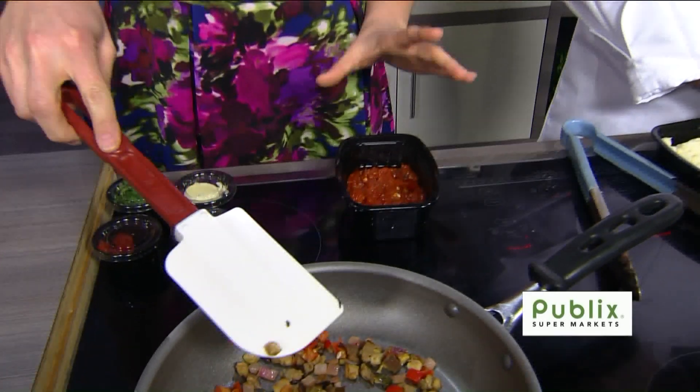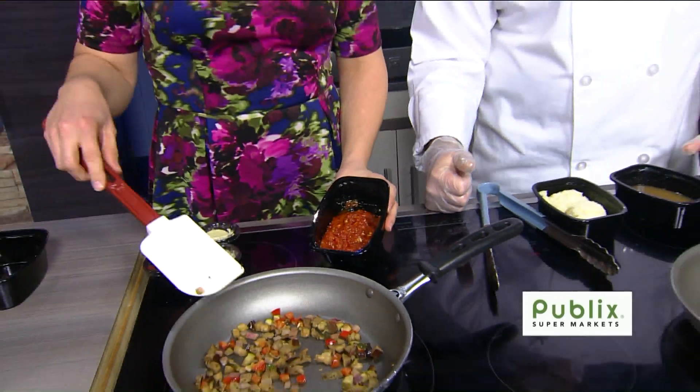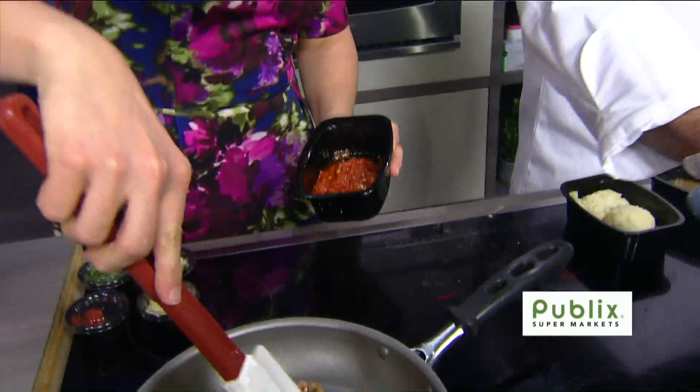So instead of fresh tomatoes, we have a tomato compote that we make in the restaurant as well. What's the motivation for making the compote — is it a little bit more intense in flavor? It's going to bring out some more flavors. The compote itself has fresh basil and roasted garlic in it.